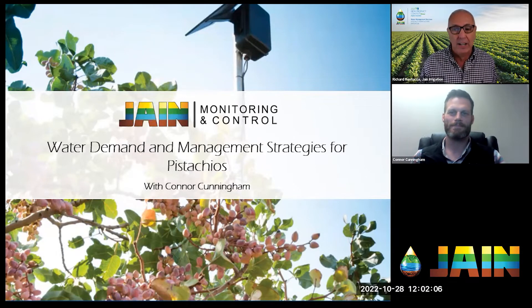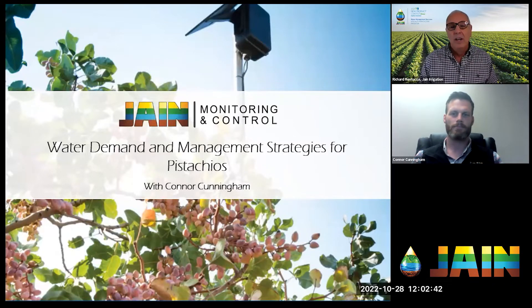Connor is a territory sales manager for Jane working in their ag tech group and also in the water management consulting services group. He has many satisfied customers getting more yields out of their crops while saving water at the same time. Connor is known for his commitment to not just telling customers what to do, but showing them how — a real coaching and consulting relationship.